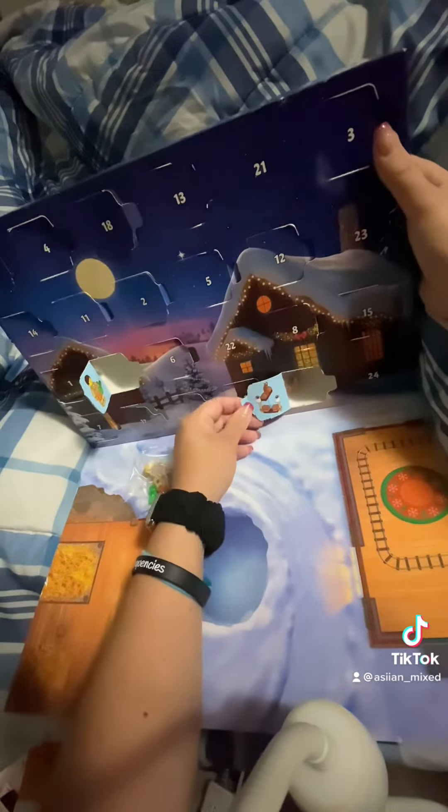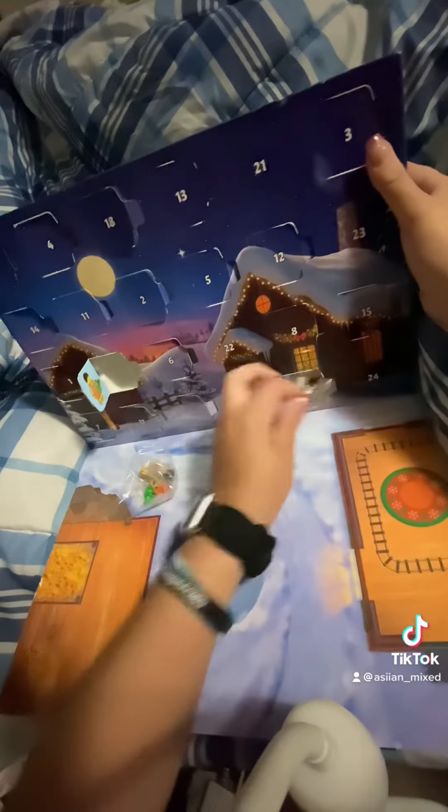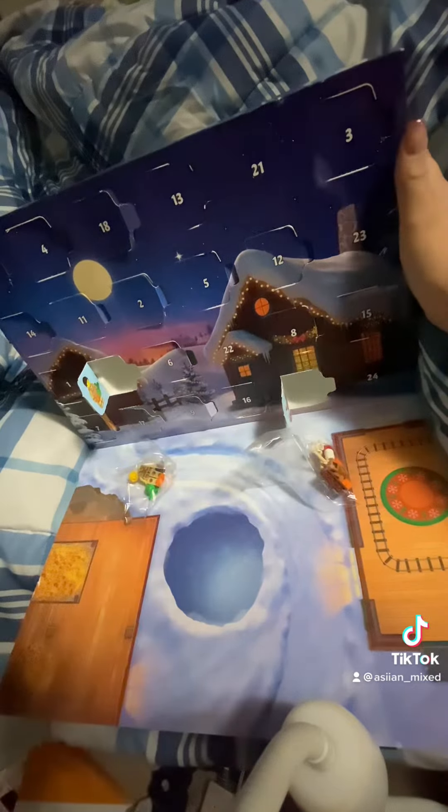And let's see what we got for number 20. Number 20 is... is that a fire? It looks like a fire, maybe a fireplace. We're going to build it and we're going to see what it is.